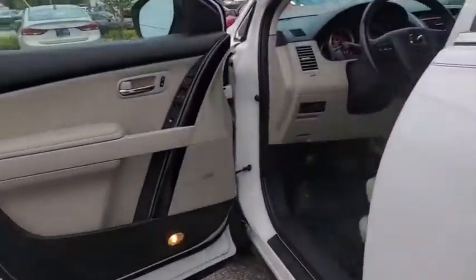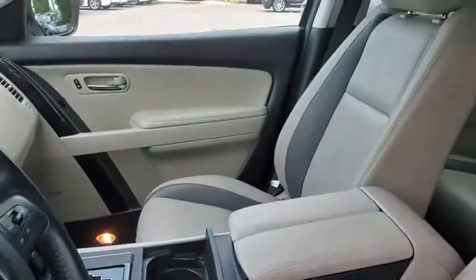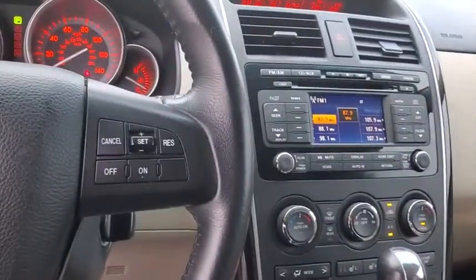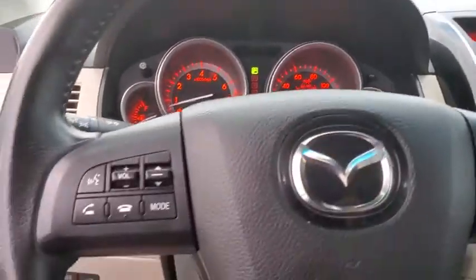Power windows, electronic stability control, trip computer, AM-FM CD player with six speakers, heated front seats, CD player, rear window defroster, panic alarm, brake assist, remote keyless entry, overhead console, tachometer. Take this vehicle for a spin and see why so many shoppers are now proud owners.